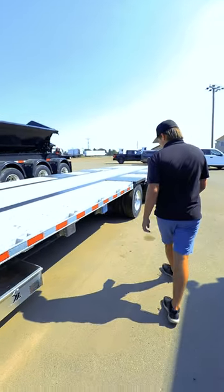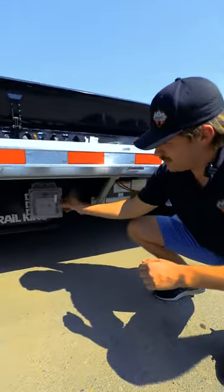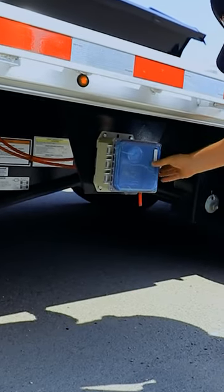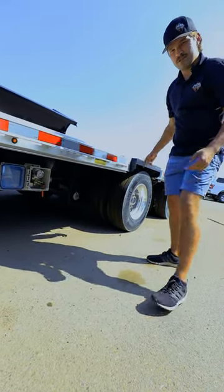Along with that, down here, we have our controls for the lift axle. So say you don't have a piece of equipment on your trailer and you're hauling it to your job site, you can lift a couple axles.